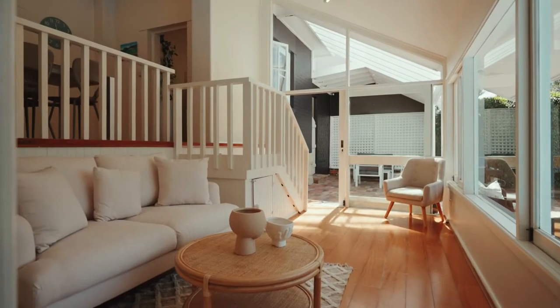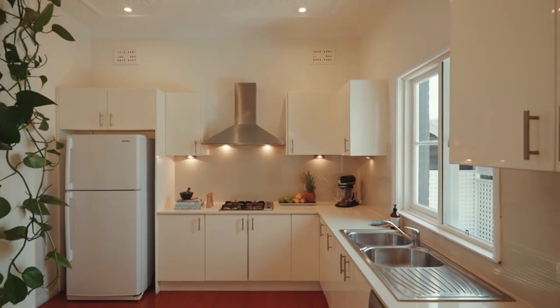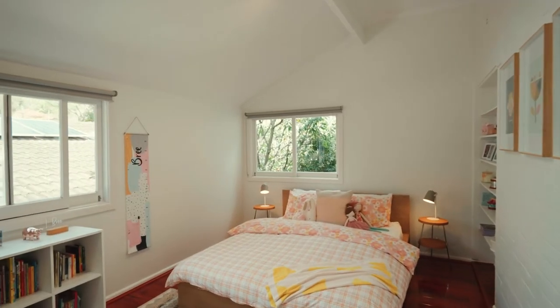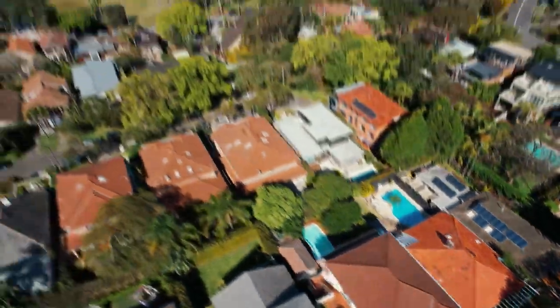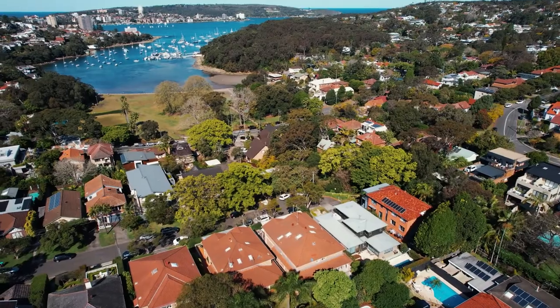Beautifully maintained, this is one of those properties you can just keep capitalizing on — perhaps adding another level to take advantage of the harbor views. Truly, the possibilities are endless, but one thing I know for sure: all the inspiration is already here.